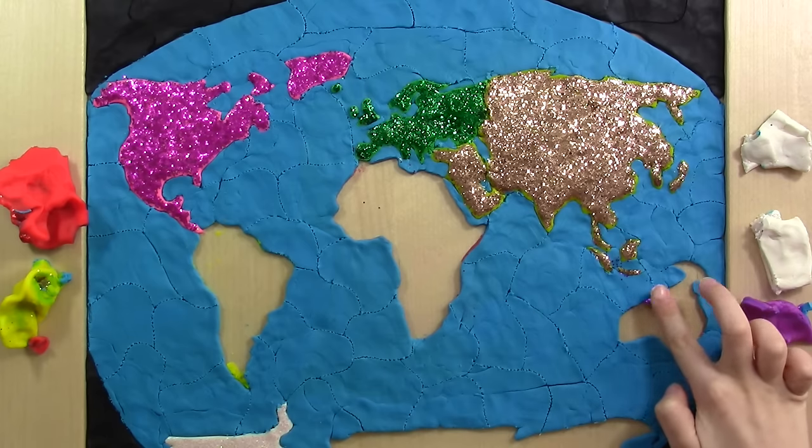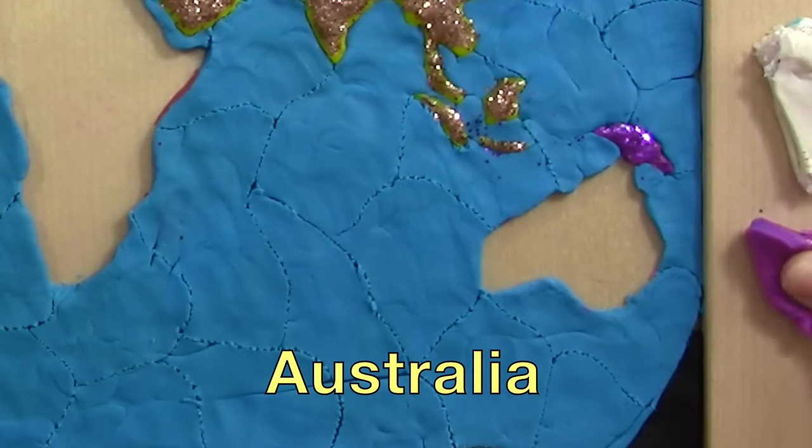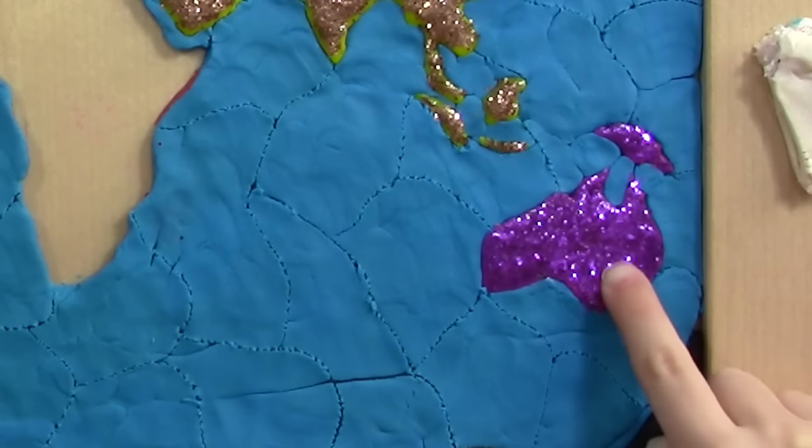Australia! It's all purple! Well, not in real life! It's the land down under! Kangaroos! The Great Barrier Reef! And the world's biggest rock — Uluru!